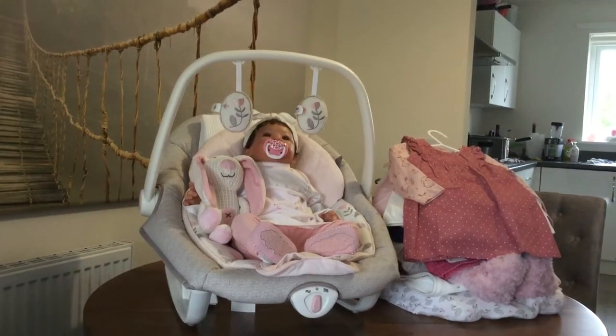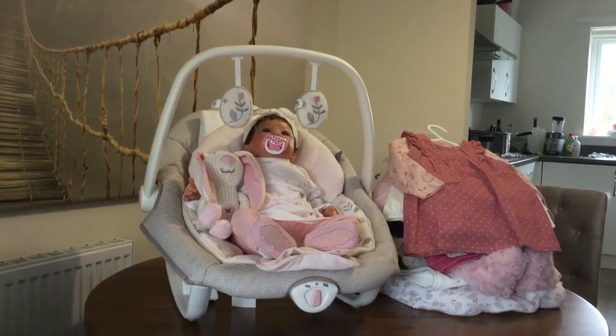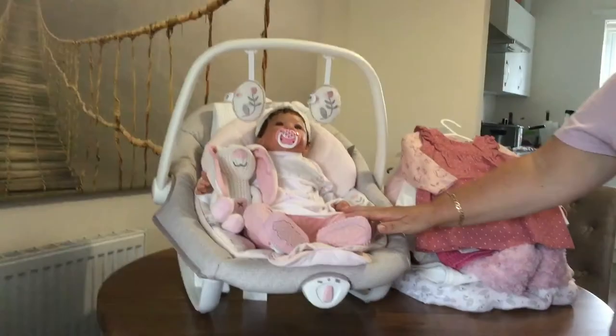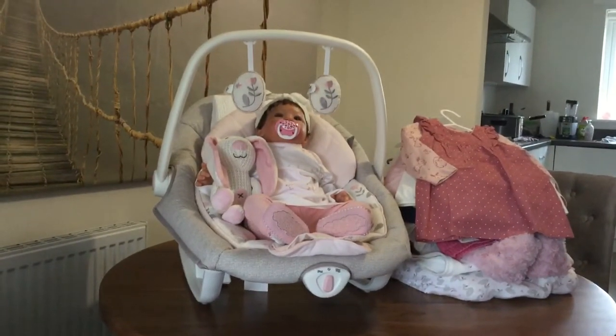Hi everybody and welcome! The weather has changed, so I thought it would be a perfect day to show you my baby Abigail's cardigans and coats. But of course this video would not be complete if I didn't have another little haul to show you.